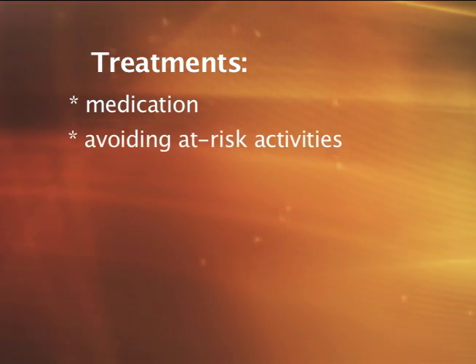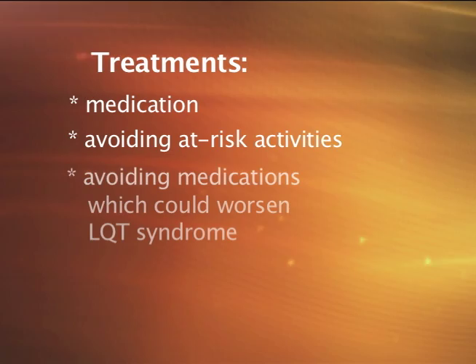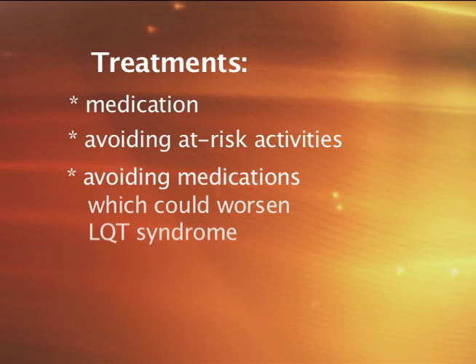Second is the avoidance of at-risk activities such as intense exercise. Third is the avoidance of medications which could cause the patient to be at increased risk for arrhythmias.